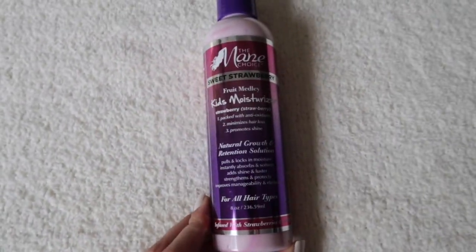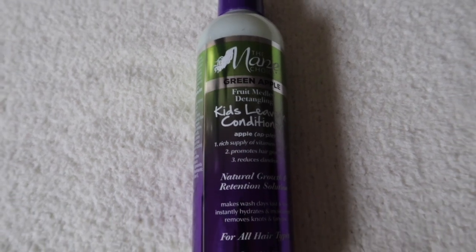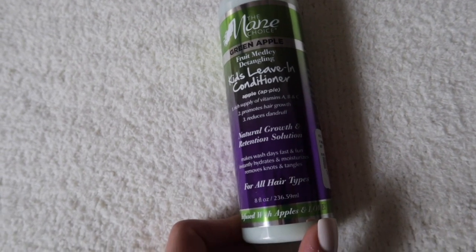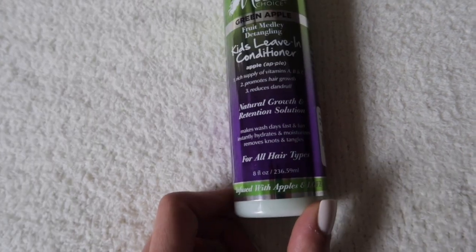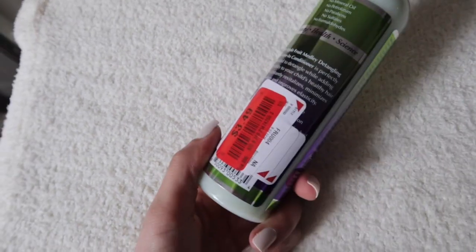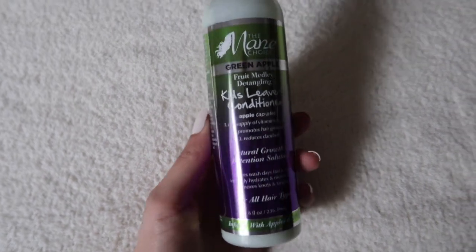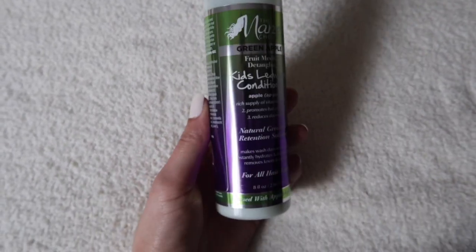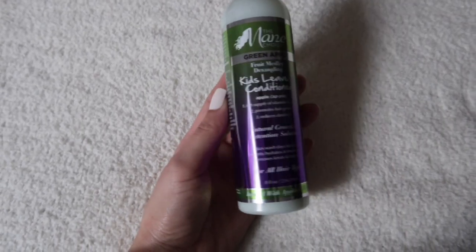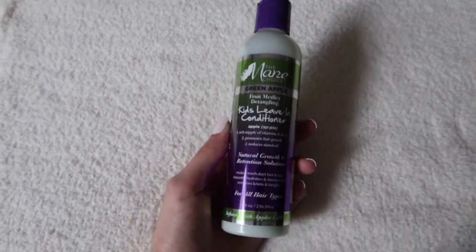And then the next product that I picked up is the Main Choice Green Apple Kids Leave-In Conditioner. It's a rich supply of vitamins A, B, and C, promotes hair growth and reduces dandruff. It's a natural growth and retention solution for all hair types infused with apples and love. This was $3.49 as well. I cannot wait to try these out on her hair — I have been wanting to find some really good hair products for her.